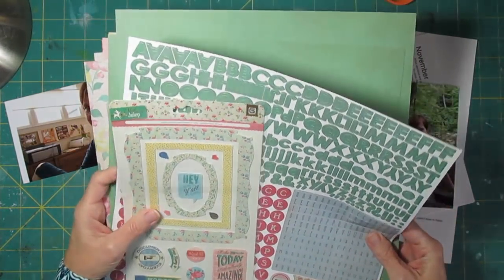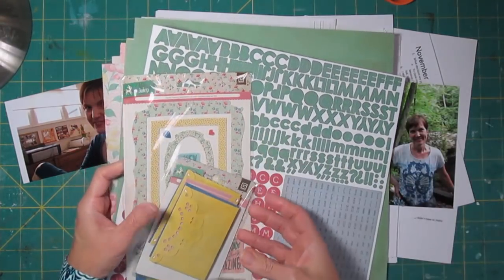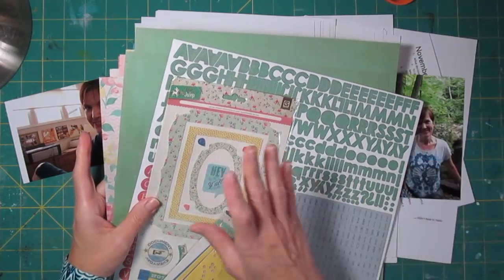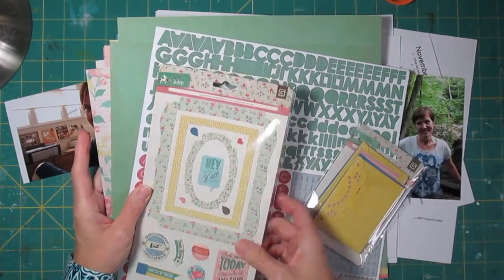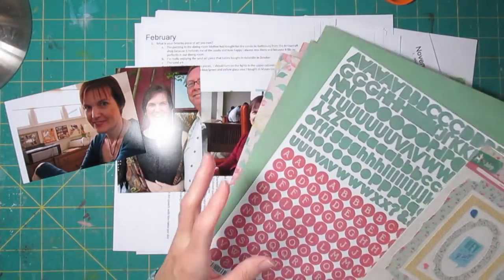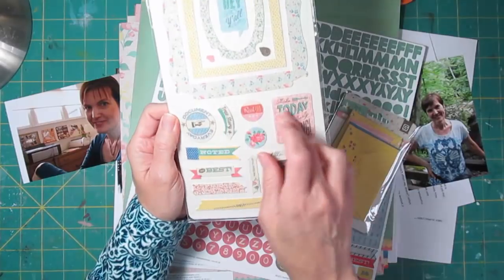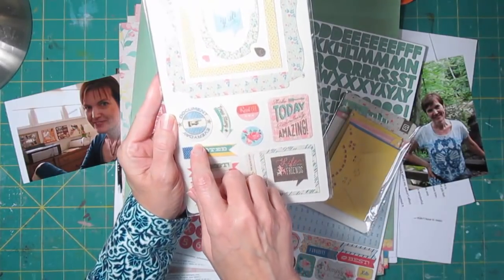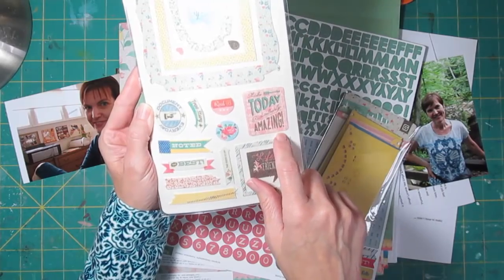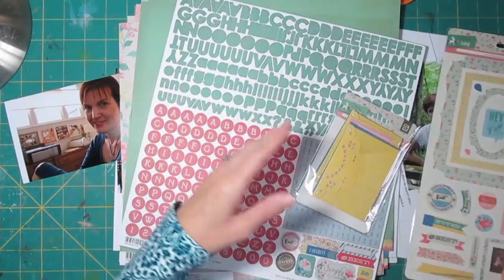For papers, my friend Mary sent me a bunch of Basic Gray papers. I haven't been doing as much scrapbooking this year, so I want to really use some of these. This is the Mint Julep Collection from Basic Gray. I liked these papers because I liked some of these stickers — Document Every Day, Real Life, Make Today, Absolutely Amazing, Noted. Those are things I think work well with the theme of this page.